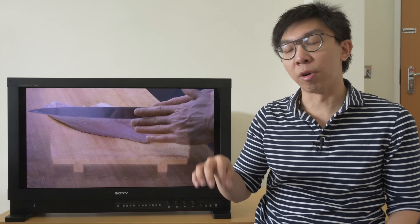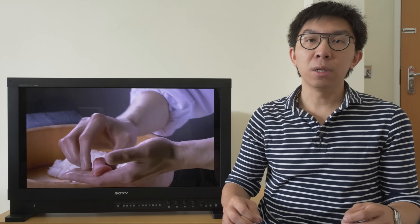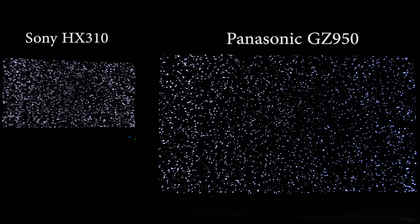We don't have a BVM-X300 in our test room right now for side-by-side comparison. I'm not sure my insurance company has been too happy covering me taking in one £30,000 display, let alone two. But at least we still have the Panasonic GZ950 here, which is one of the best consumer OLED televisions you can buy on the market in 2019, albeit a WRGB one.